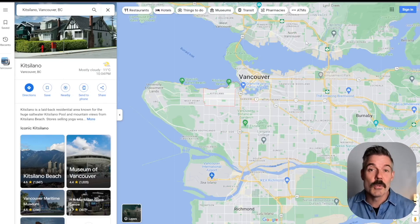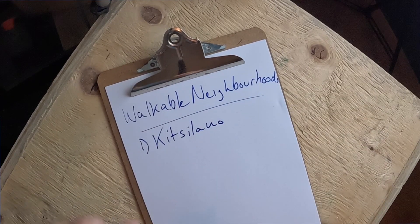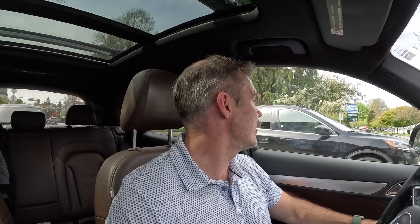We're going to start our tour of Vancouver's most walkable neighborhoods with Kitsilano — more commonly and affectionately called Kits. I'm right here at Kits Beach. Kits is one of my favorite parts of Vancouver. It is gorgeous, connected to the water and the mountains, with views in pretty much every part of Kitsilano.